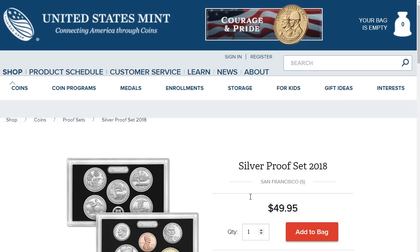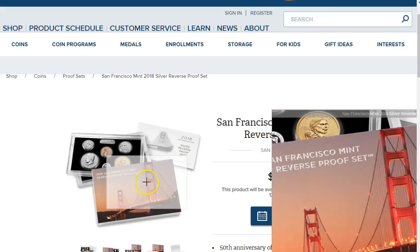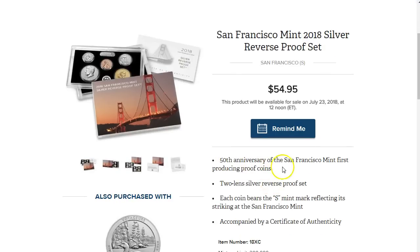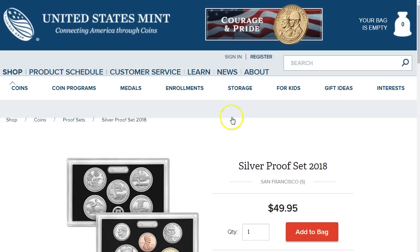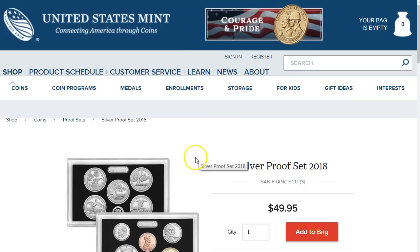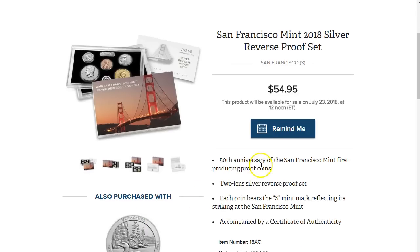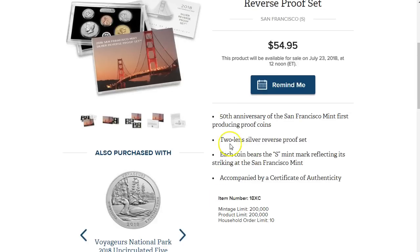What the US Mint decided to do is a reverse proof of this one — some kind of anniversary. It's the 50th anniversary of the San Francisco Mint first producing proof coins. It says 'S' and this is the 50th anniversary of first producing proof coins. It is a first reverse proof — I think that's what they mean. It's a two-lens silver reverse proof set.